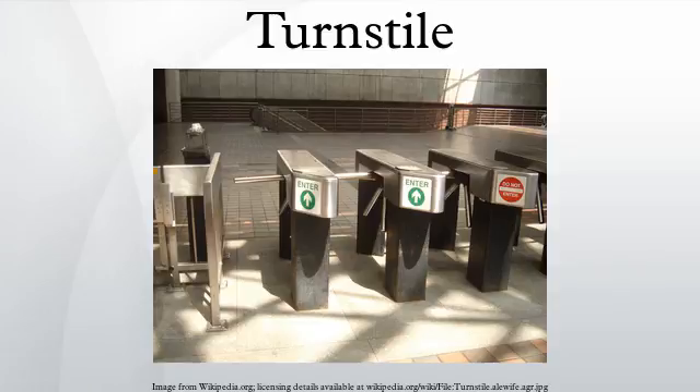A turnstile, also called a baffle gate, is a form of gate which allows one person to pass at a time. It can also be made so as to enforce one-way traffic of people, and in addition, it can restrict passage only to people who insert a coin, a ticket, a pass, or similar. Thus a turnstile can be used in the case of paid access, e.g. public transport as a ticket barrier or a pay toilet, or to restrict access to authorized people, e.g. in the lobby of an office building.